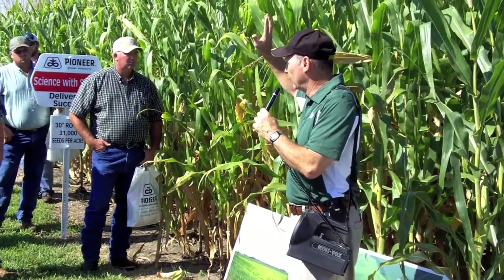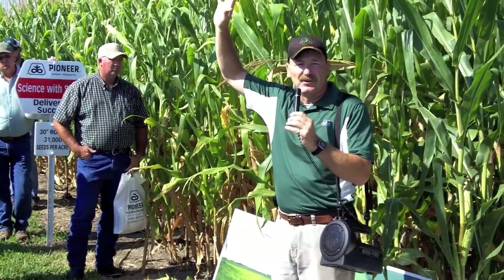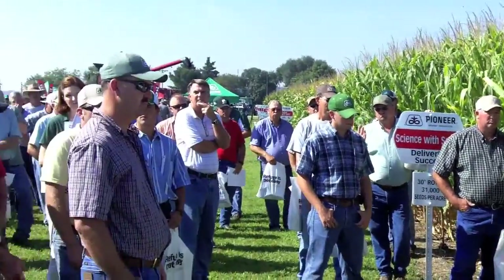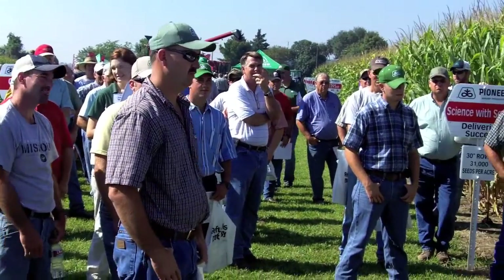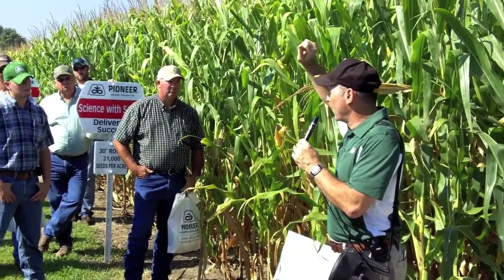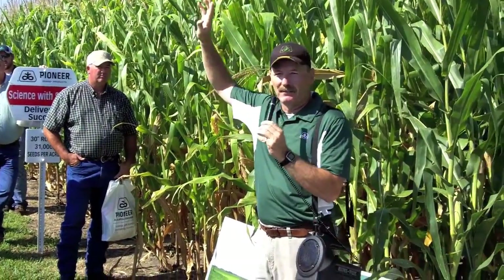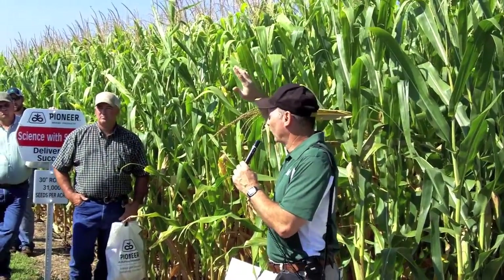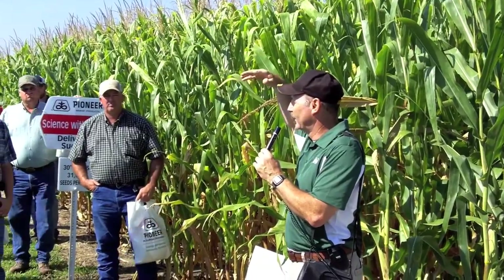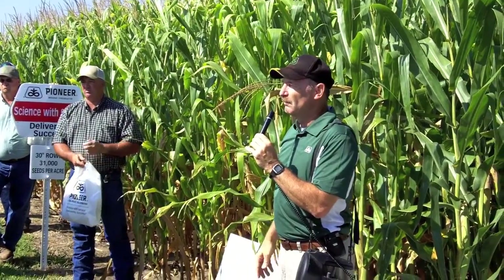So anybody got any questions? How many of you applied some late nitrogen this year? One or two. How late? Who put on corn past V8? I see a hand back there. Who put on corn past V10? How about after tasseling — anybody do any corn after tasseling? I see some hands. How did it respond? Did it help?